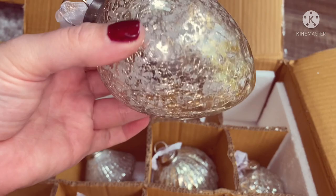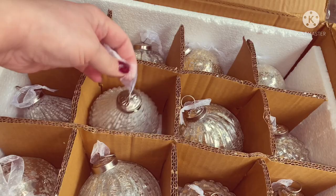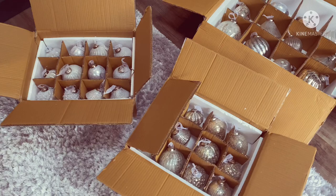Really thick glass as well, really heavy - gorgeous. And again, this set comes with the ribbons already attached, so they're ready to go straight onto your tree. So that is all of the baubles - you can see the jumbo ones and the normal ones. They do all match each other, so they're going to go lovely together.